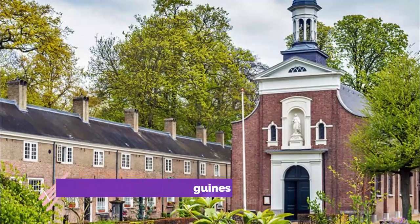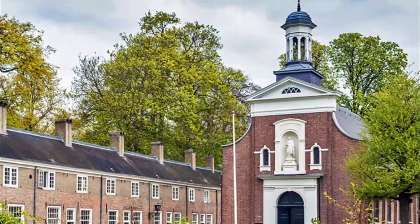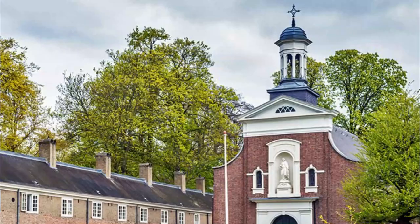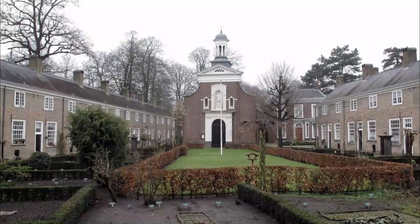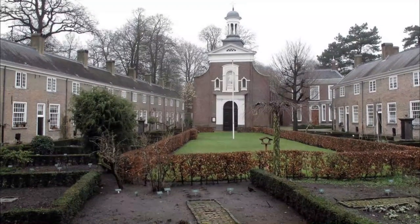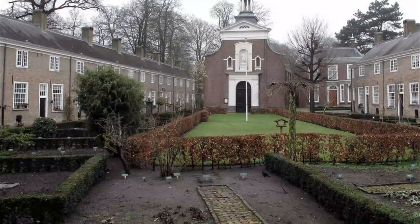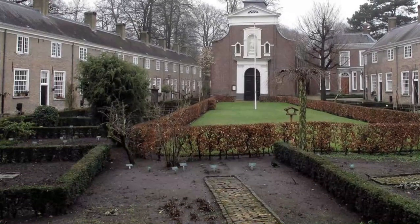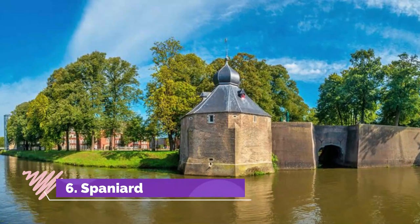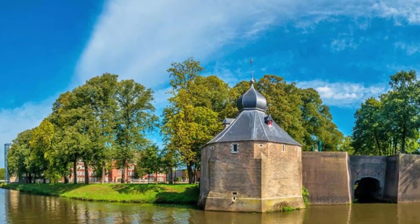Number five: Begijnhof and the Beguines. The Begijnhof, a district settled by an order of Catholic women known as the Beguines, was established in 1836, although the group itself can trace their roots back to the 13th century. The community's two churches and each of the 29 little houses survived World War II unscathed, and along with the central herb garden — with its hundreds of different species of plants — make for a very pleasant outing. There is also a small museum on site which includes an original kitchen and living area.